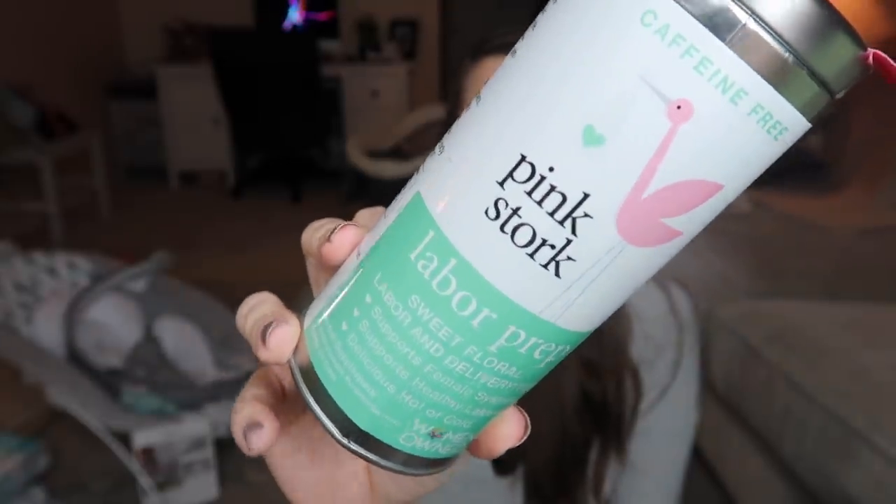I also grabbed this Pink Stork labor prep tea. I typically always drink a pregnancy tea in my third trimester. I've been cleared by my midwife — she wanted me to wait a little before starting this due to my complication. This tea tastes really good; I'm a huge fan of Pink Stork products. Their prenatal vitamin changed my life — the gelatin capsules are flavored like vanilla and in my first trimester I could keep those down with ease when I couldn't stomach anything.